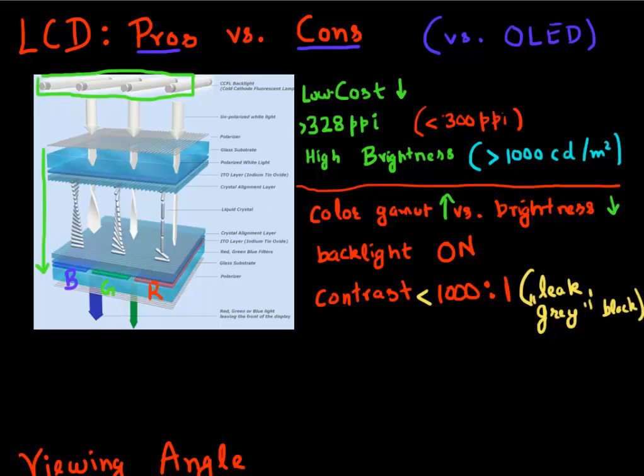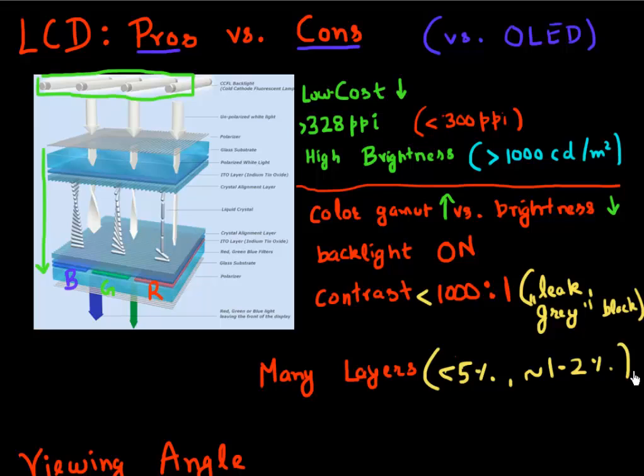The biggest drawback comes from the fact that you have many, many layers in an LCD display, and each of these limits your efficiency. You get less than 5% efficiency of the photons from your backlight which pass through. The backlight also has an efficiency of around 20 to 30% if it's LED. So overall, LCD-based displays have an efficiency of only 1 to 2%. Having these many layers also limits your viewing angle, because passing light through this many layers makes it very, very directional.